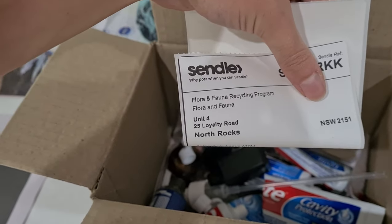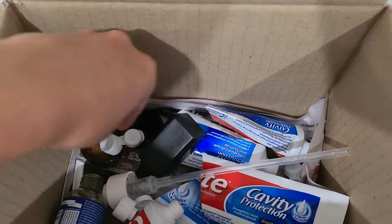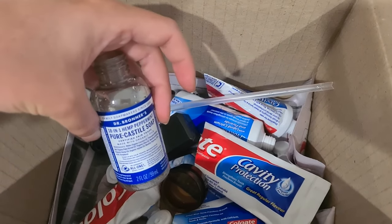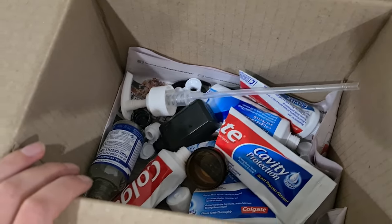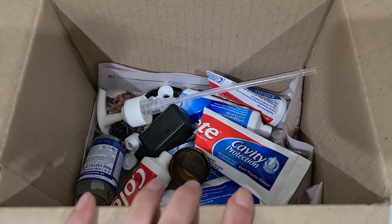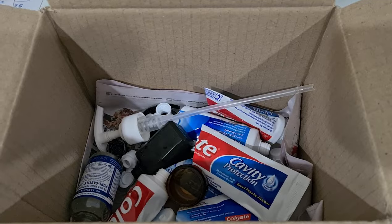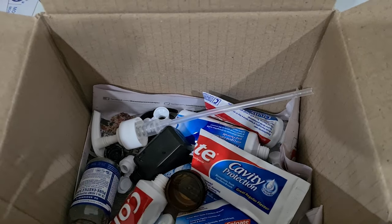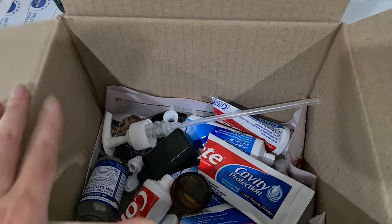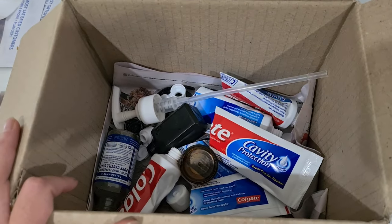I regularly send recycling to the Flora and Fauna recycling program. We've got toothpaste tubes, little deodorant canisters, pump soap dispensers, and little soap bottles — all things they can recycle privately. If you send in a small box of recycling, you get $10 credit to use on their website, where they have all your home essentials, beauty products, gifts, and clothes. If you're finding it hard to recycle these items, look into their recycling program.